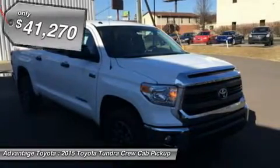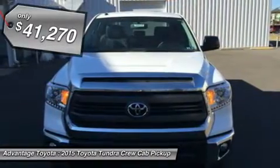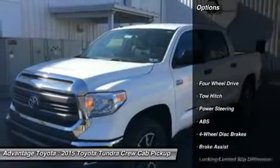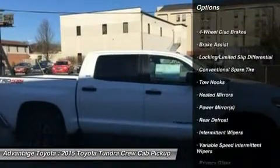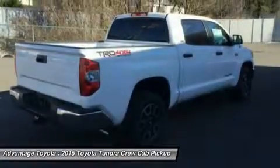Dependent on trim, it is available in three sizes: regular cab, double cab, and crew max. Engine possibilities include a 4.0L V6 with 270 horsepower, a 4.6L iForce V8 with 310 horsepower, or the absolutely incredible 5.7L V8 with 381 horsepower and 401 lb-ft of torque.